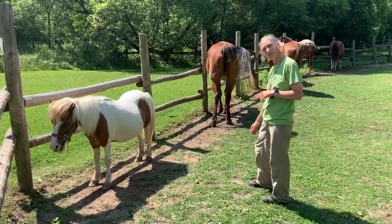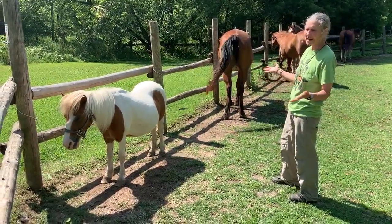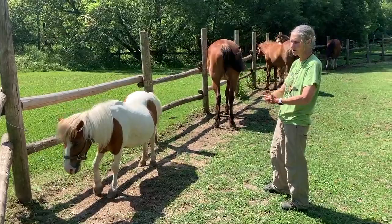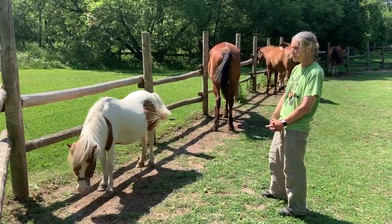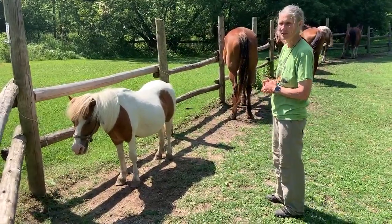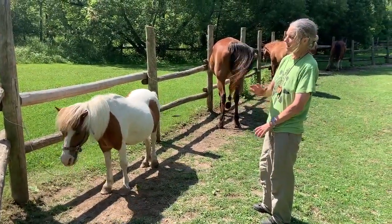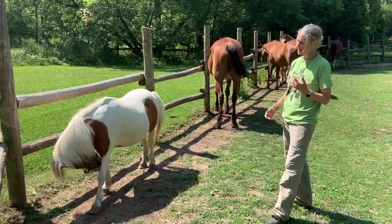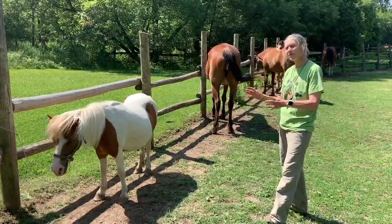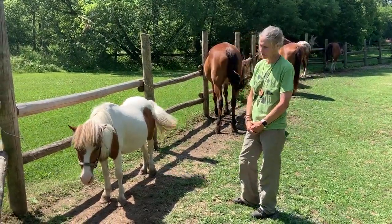So again you met Patches last time, so wave hello to Patches. Just reviewing how to go up to him — remember you're looking at the horse, what is the body language telling you? Patches looks very calm to me, very relaxed, almost dozing. It's a little warm out here today so we've actually sprayed them with what we call a fly spray or fly wipe to help keep the flies off their body.